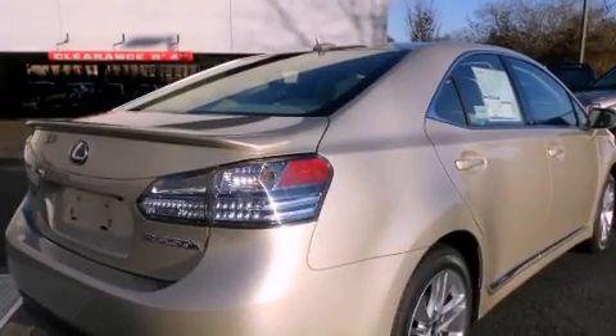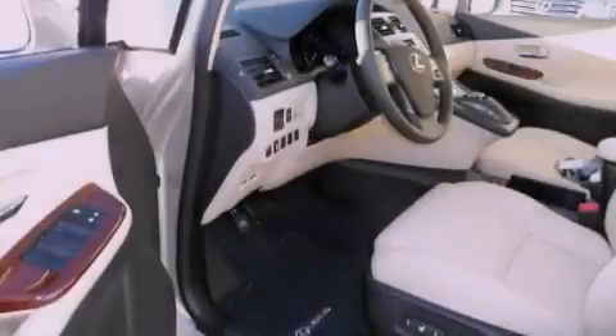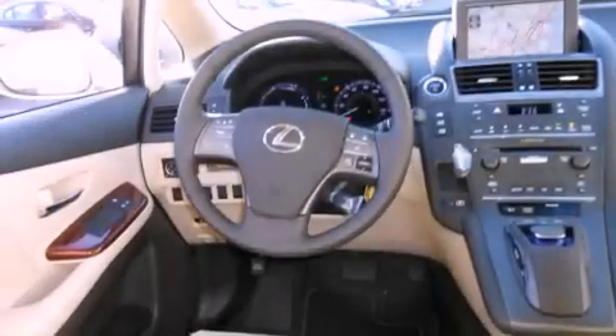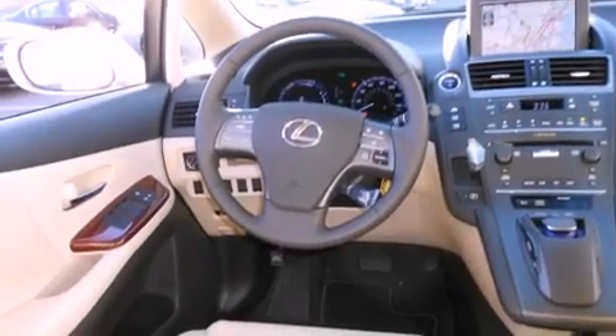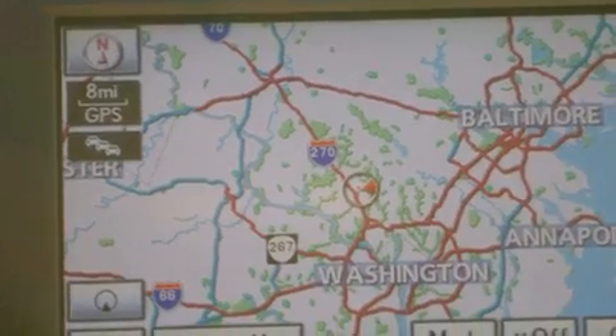All of the following features are included: a power moonroof, heated front seats, a navigation package, a CD player, a leather-wrapped steering wheel, a passenger side vanity mirror, a security system, a traction control system, air conditioning with automatic climate control, and a rear spoiler.